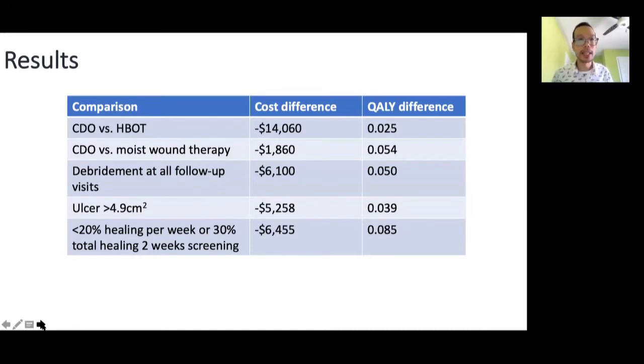We then looked at some sensitivity analysis — changing some of the inputs and taking a look at what the impact would be. We compared CDO to hyperbaric oxygen therapy versus advanced moist wound therapy, and looked at if individuals had debridement at follow-up visits, larger ulcer sizes, and greater chronicity of the diabetic foot ulcers. We found that overall the results were consistent — reduction in cost and improvement in quality-adjusted life years — showing that the results remain robust regardless of the comparator or population modification.